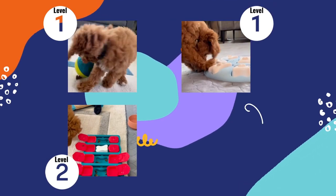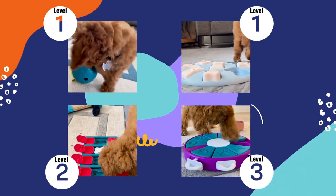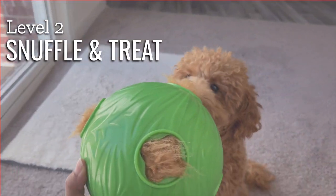When I first started, mom gave me level one puzzles. Life was simpler then, but now I solve harder dog puzzles like the snuffle and treat ball.